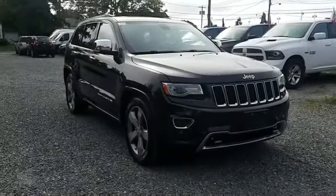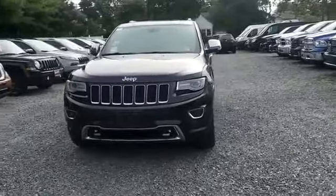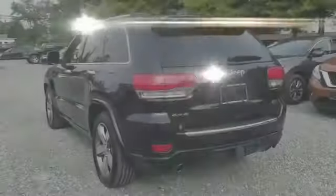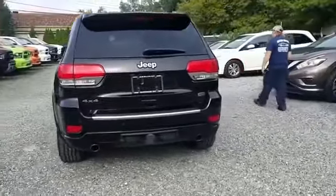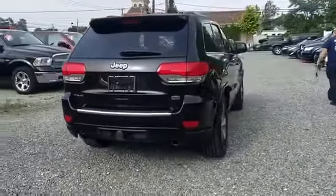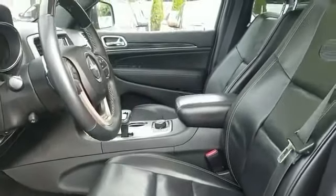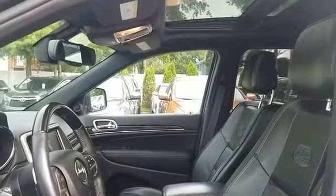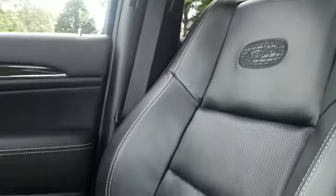2014 Jeep Grand Cherokee — this SUV offers space as well as power and performance. Find what you are looking for and more with these extra features: navigation, backup camera, side view mirrors with turn signals, leather seats, satellite radio, multi-zone air conditioning, four-wheel drive, parking aid sensor, heated side view mirrors, and a dual panel moonroof with wood grain trim.